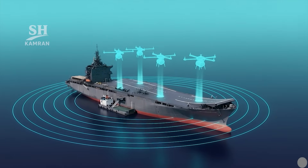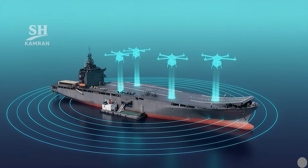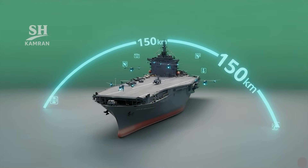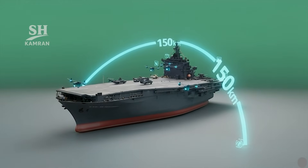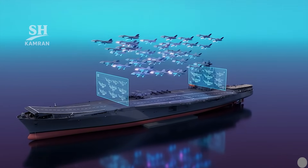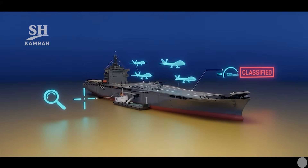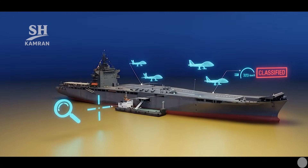Vertical takeoff drones like HOMA operate without runways, providing continuous surveillance around the ship at sea. Their data link range extends to about 150 km and they carry sensors for long reconnaissance missions. Small jet drones like CHAYIM and others were also shown; their small size allows many to be deployed in swarms, with their main role being fast reconnaissance and precision attacks.